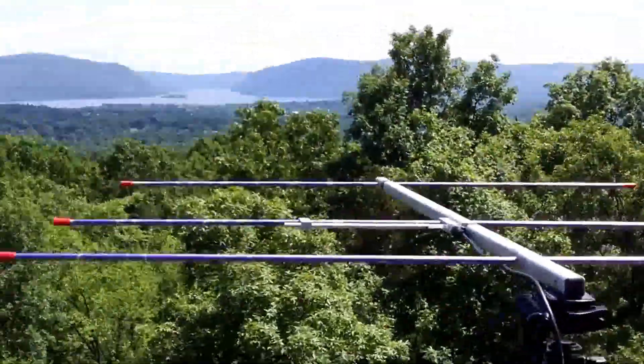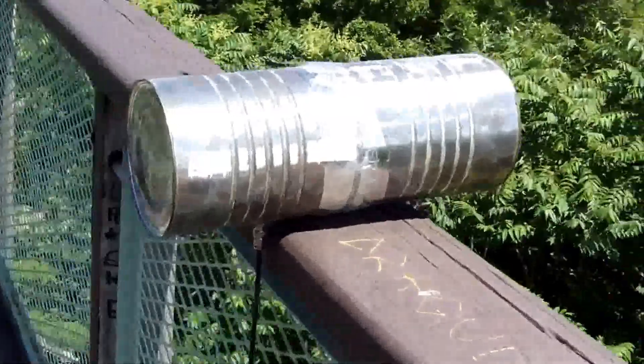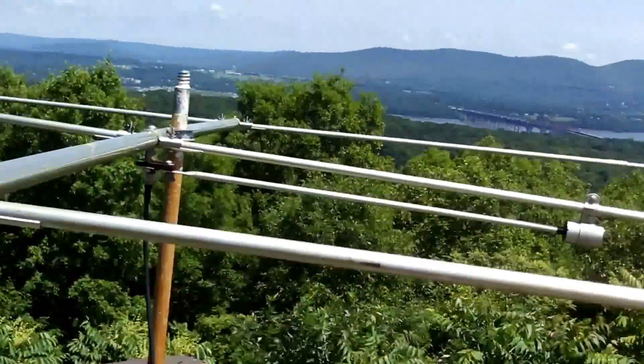Arrow antenna on 2 meters. We're running my custom battery pack for the day, along with a little solar just to keep us bumped up. We've got a homebrewed 900 megahertz setup, and a 6 meter setup as well.